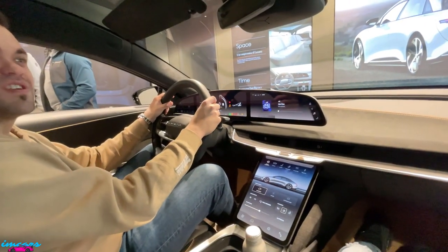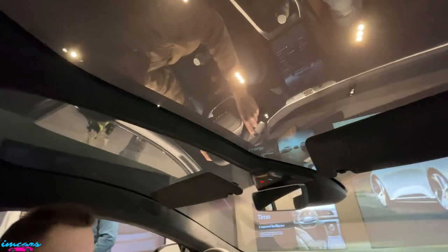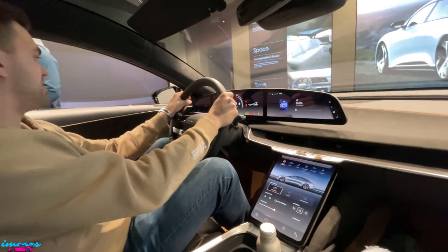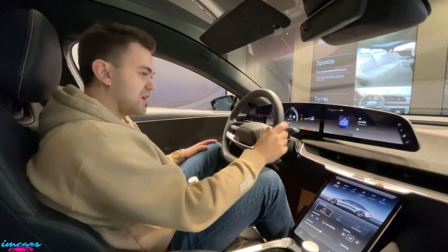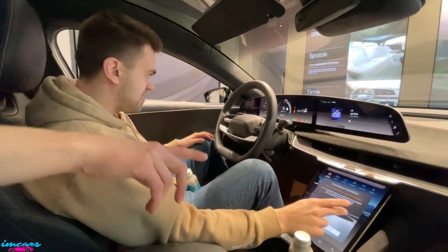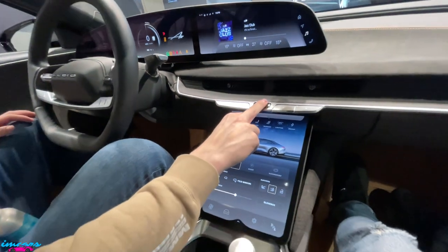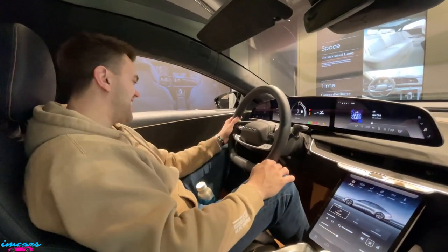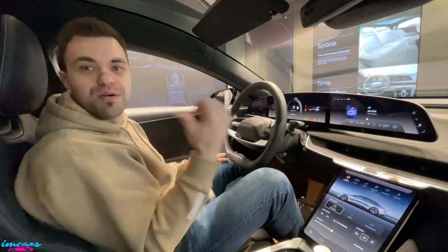This is cool inside for sure. You get the future feeling - not fully futuristic vibes but something different. For lock and unlock, window locks, and the charge port, they do have some physical buttons. The volume control, climate speed, and climate temp are physical buttons - just things that people use a lot.